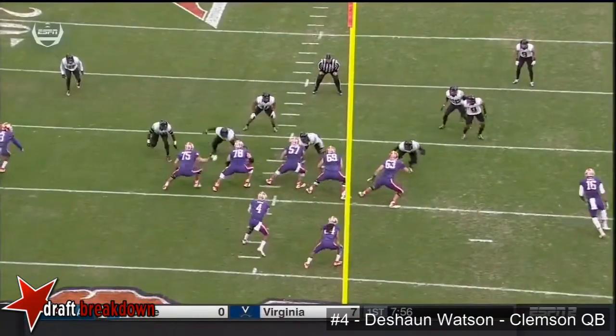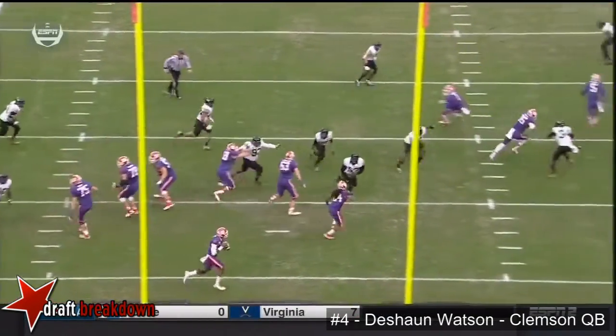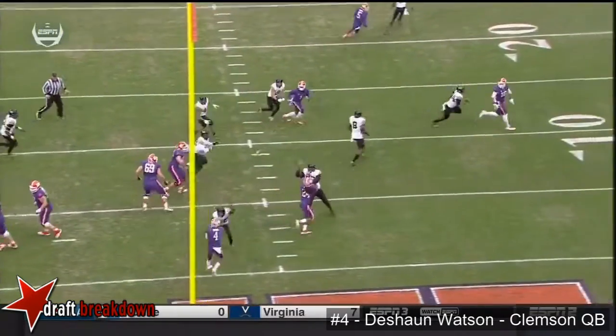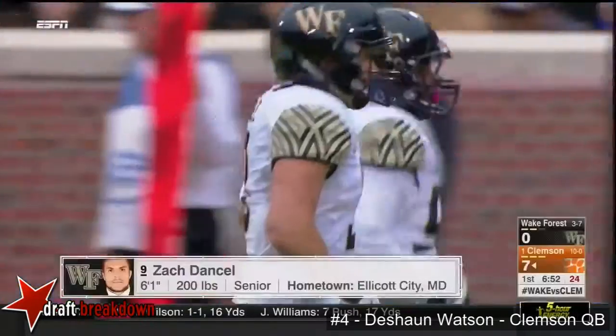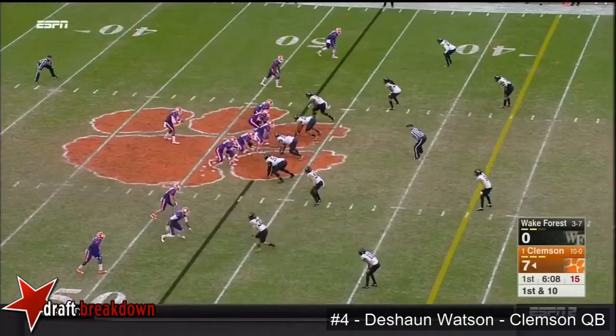Watson guns it — boy, that is a swat! Holy smokes, right in front of him just at the last second. Watch the safety — he's up here and he makes a nice cut. I don't think Watson saw him; that could have been six the other way.